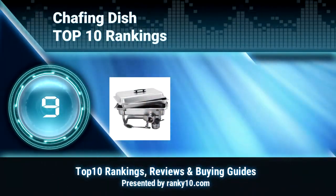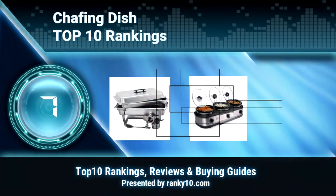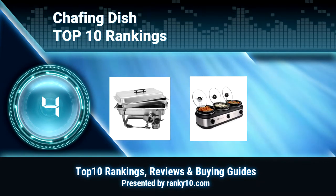Welcome to Ranky 10 Video Rankings. We announce the top 10 rankings of Chafing Dishes. Let's get started.